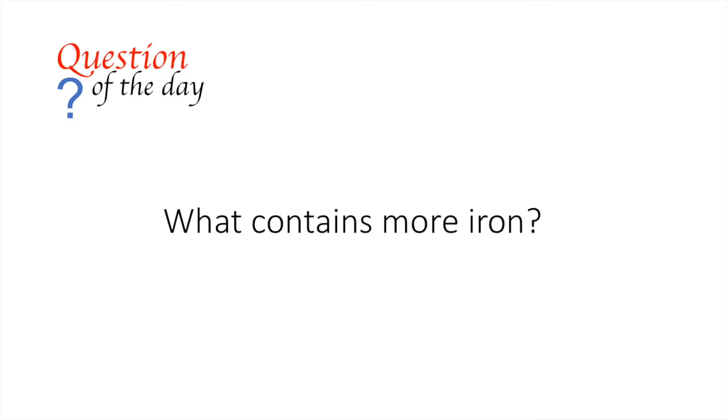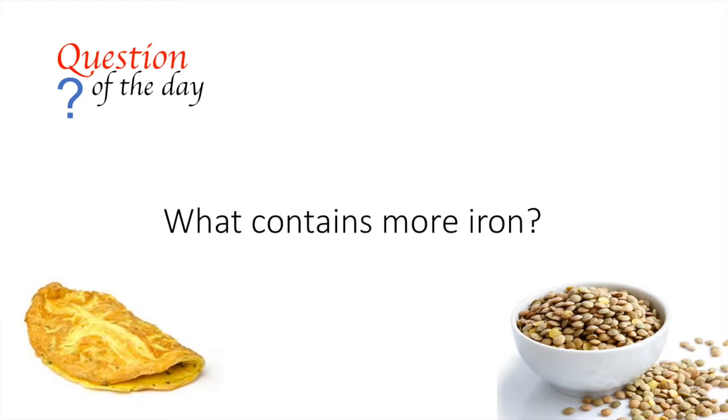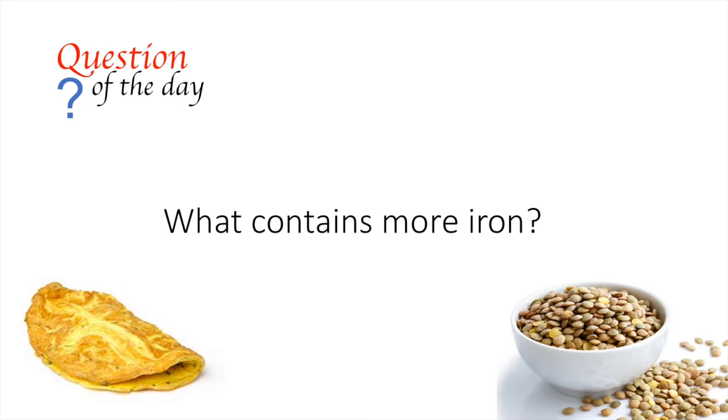But before we start, here's the question of the day: what contains more iron — eggs or lentils? We'll find out in a minute.